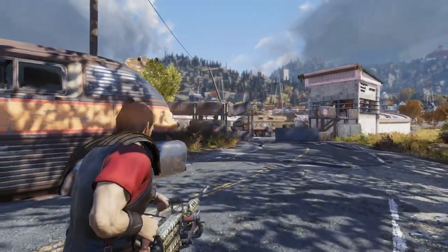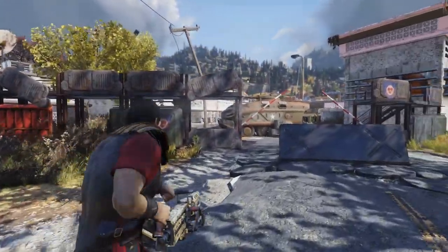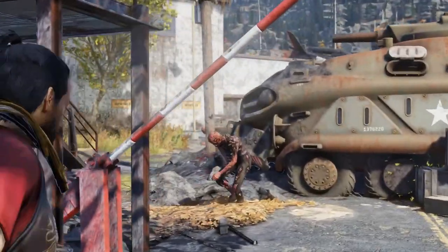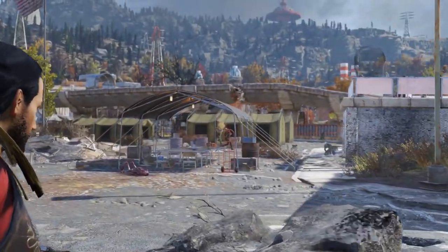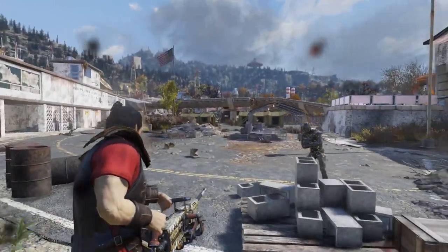Welcome back everyone to another Fallout 76 mystery item video. Just like all my other mystery item videos, I'm going to show you what it is and where to get it. First off, you can only get this item I'm going to show you if you have the previous three mystery items. I have a video you can check out in the description that will explain why this is.